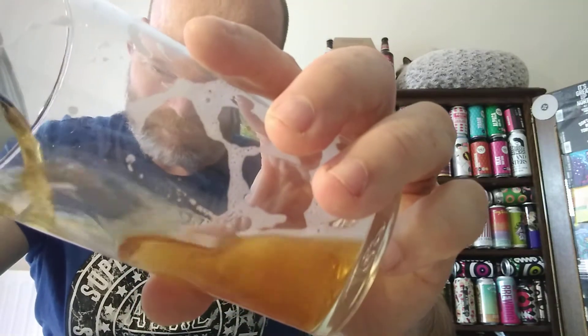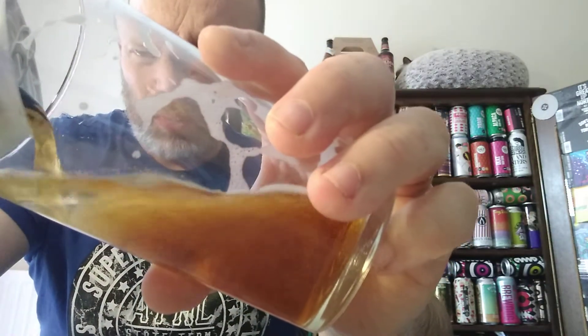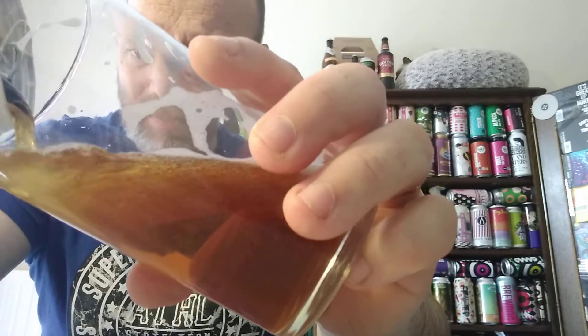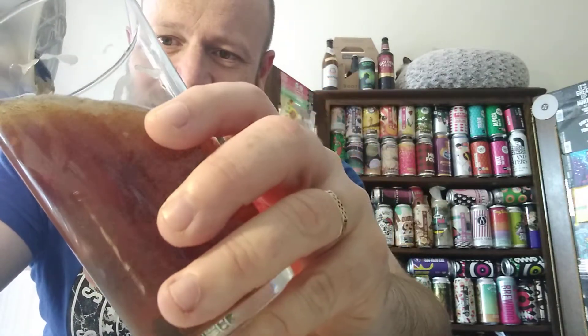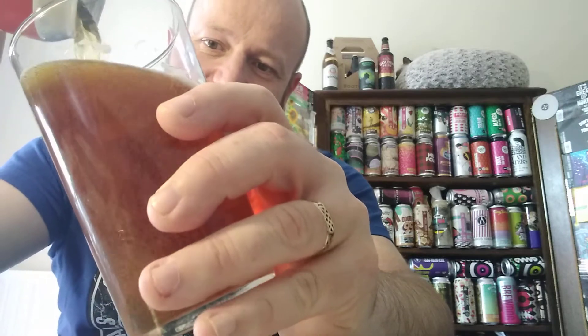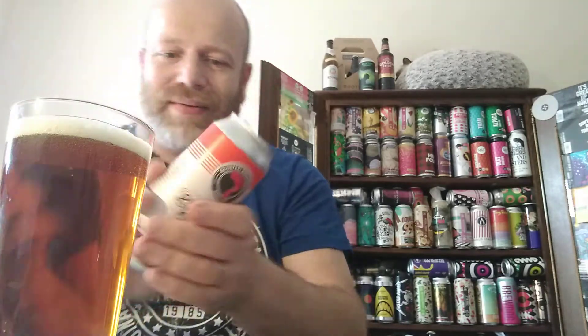So let's pour it out. Roosters — what do I think? I think they're a good brewery. My favourite beer of theirs is the Baby-Faced Assassin; I do like their Yankee, that was a good one as well. Yeah, good traditional brewery. So stick it there, like you do.